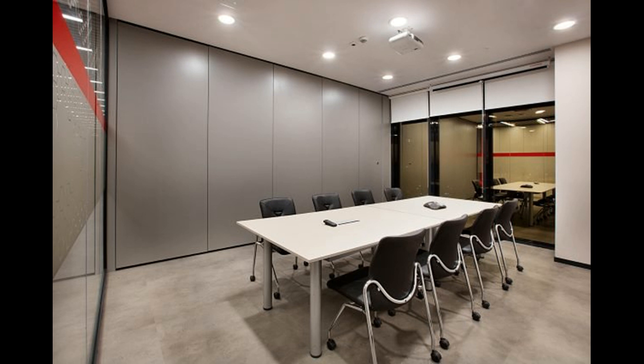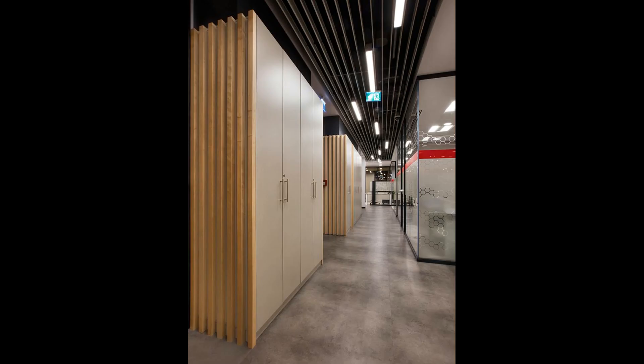In addition, foil veneers are fixed on the transparent partitions, which remind one of a molecular sequence. At the Recordati office, employees make the most of sunlight in full efficiency, thanks to the light color wall paints used in a way to reinforce the transparent frontage of the building.